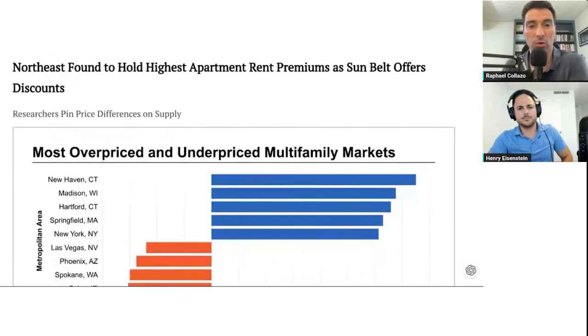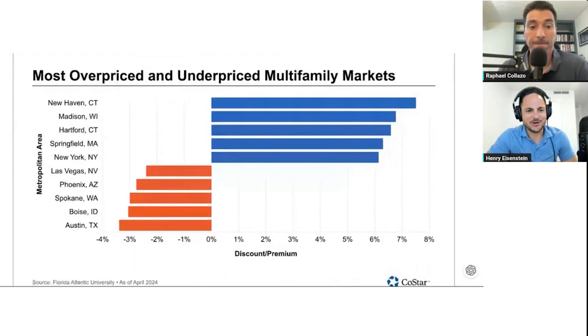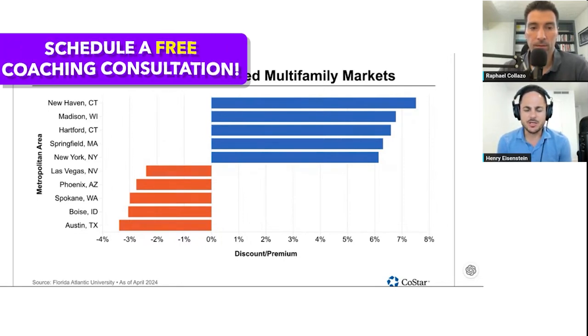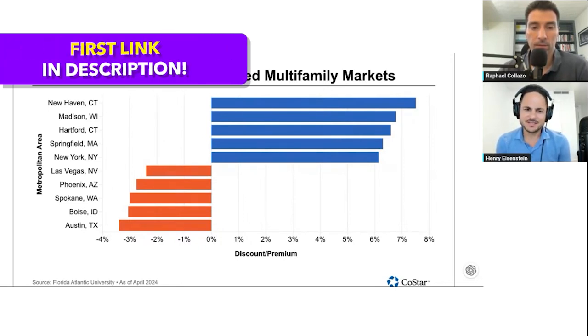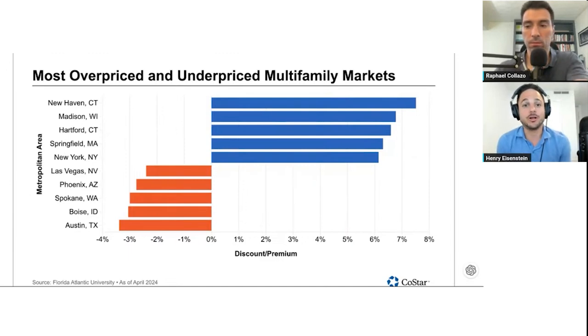Next up is 'Northeast found to hold highest apartment rent premiums as Sunbelt offers discounts.' As a Northeastern at heart, I found this fascinating. I do believe this has to do with income — higher income areas like Manhattan, Connecticut, New Jersey, and Massachusetts are seeing massive increases in rent. Most people in these areas are not drastically affected by rent increases the way the rest of the country is. Beverly Hills individuals, for example, are not worried about the values of rent.